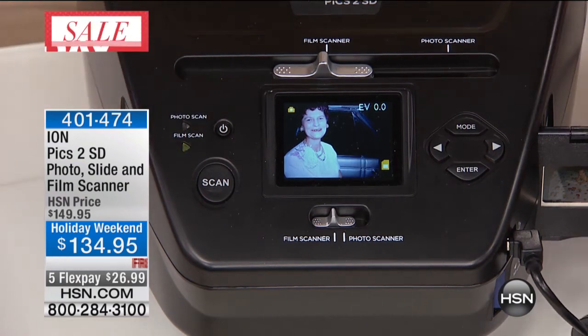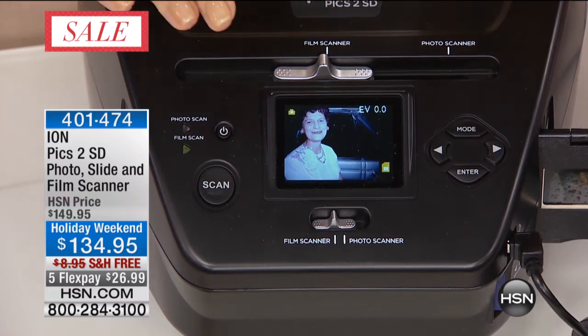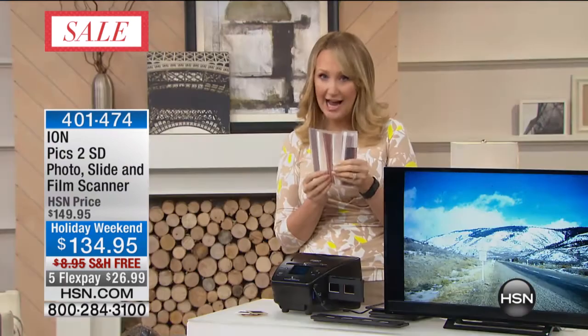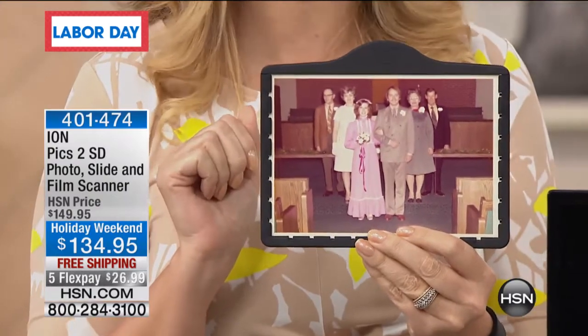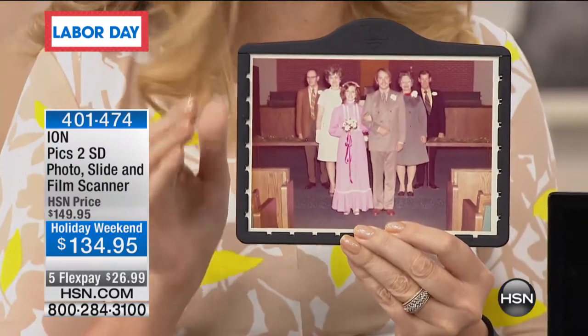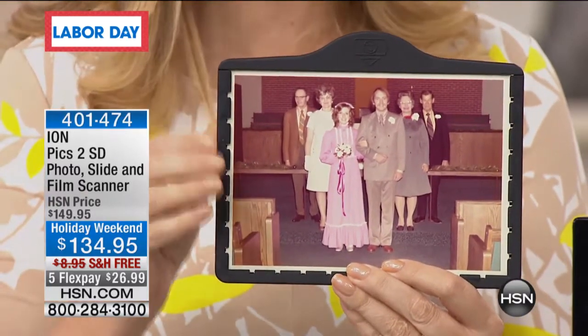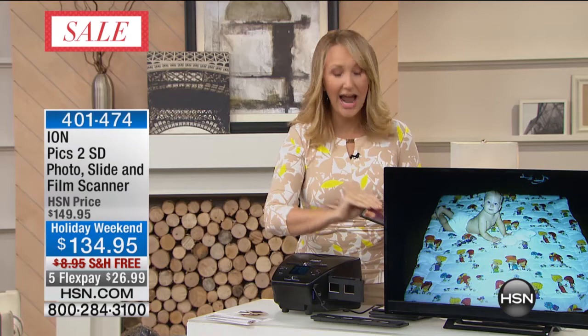You're going to receive everything you need. You get the trays, a beautiful bright 3.2-inch screen so you can see everything. This will digitize your film negatives, your slides, and your photographs. It's the only unit we've ever offered here at HSN that has trays where you pop in your photographs as well — three by five, four by six, five by seven. It saves everything right onto the included memory card. This is an exclusive bundle you can't get anywhere else.